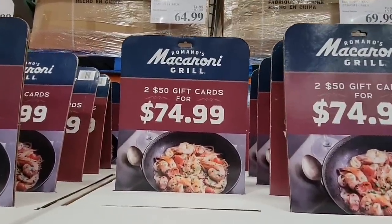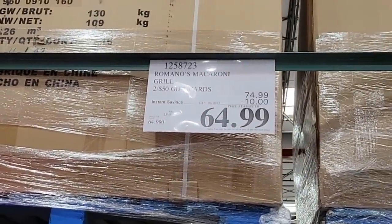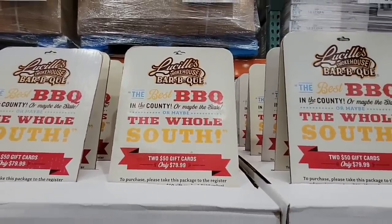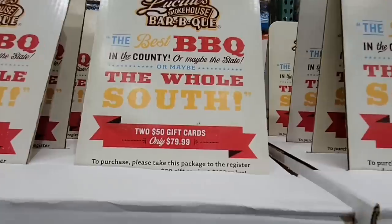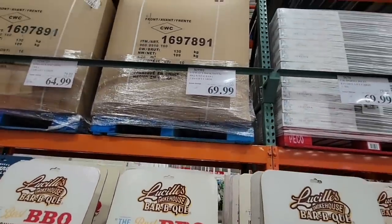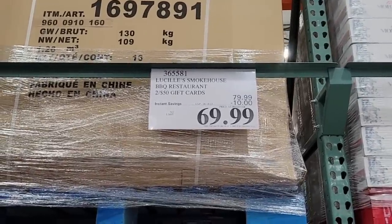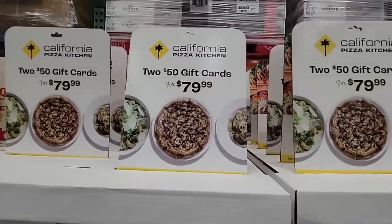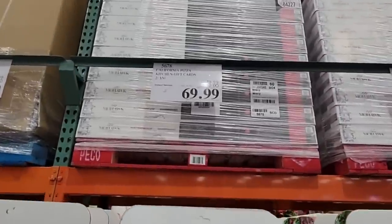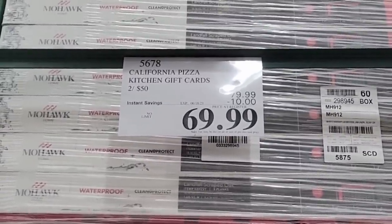If you're going out to restaurants, it's always best to double check Costco. It's going to vary from area to area, but right now not only are their gift cards a good deal, they're taking some additional savings off. We saw the Macaroni Grill — here is Lucille's for $69.99. So if you were to spend $100, you're saving $30. Going out to eat definitely adds up quickly. And the California Pizza Kitchen is $69.99 as well — two $50 gift cards. If you want to break them up for gifts, you could definitely do that.